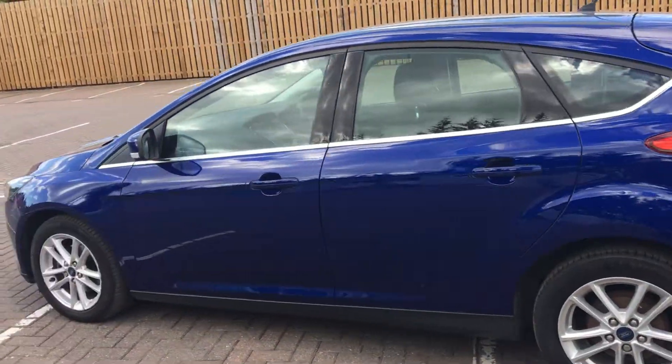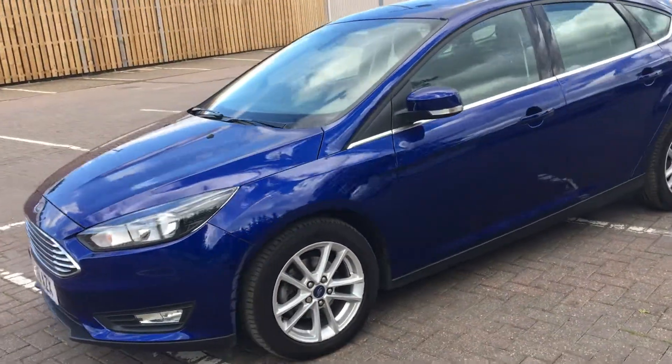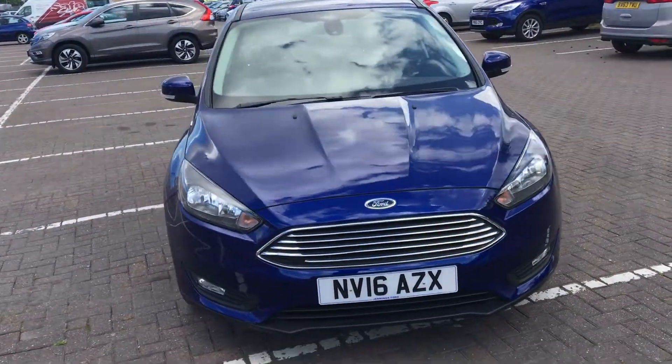So yeah, really nice car with quite a lot of storage space and great value for money on the road as well. If you'd like to book a test drive or require any more information, don't hesitate to give us a call — and thank you very much for watching.